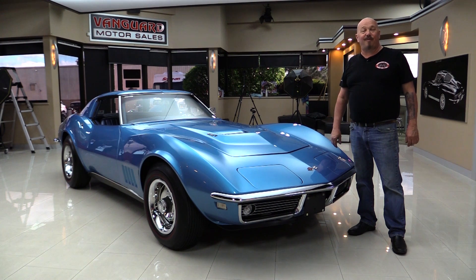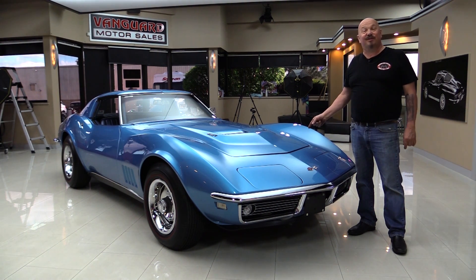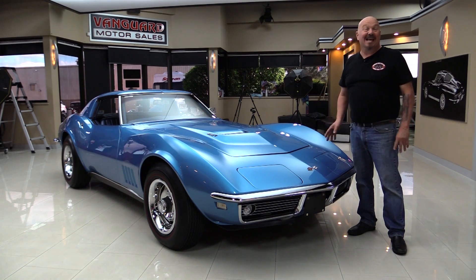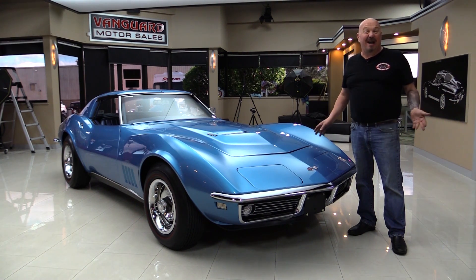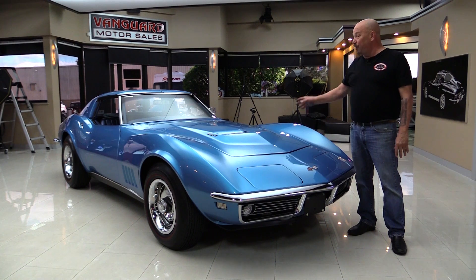Hey guys, welcome back to Vanguard Motor Sales. I'm Greg and this is a 68 numbers matching 427 390 horse 4-speed Corvette. This thing is sweet guys — I've already done the whole rest of the video, we've been out driving it. It's fast as lightning, the bottom side is beautiful, you're gonna love checking it out.